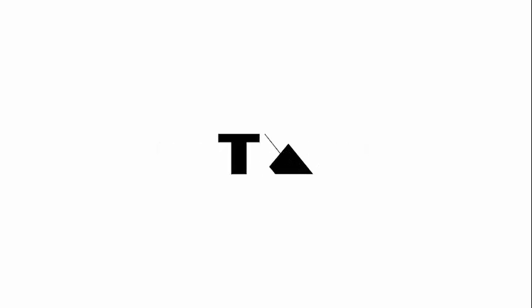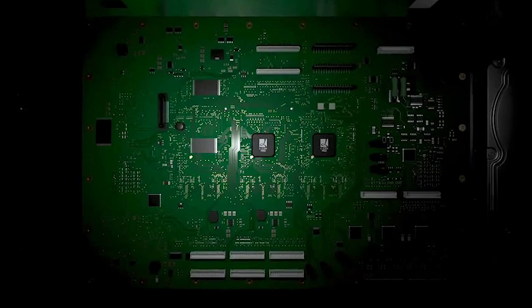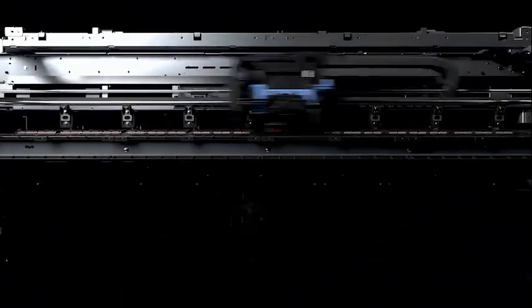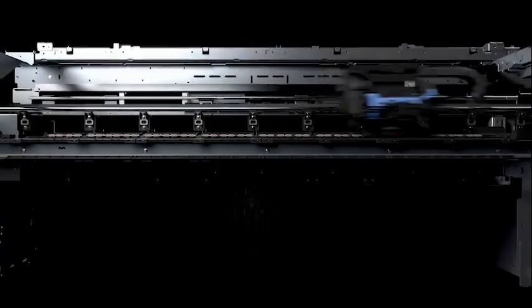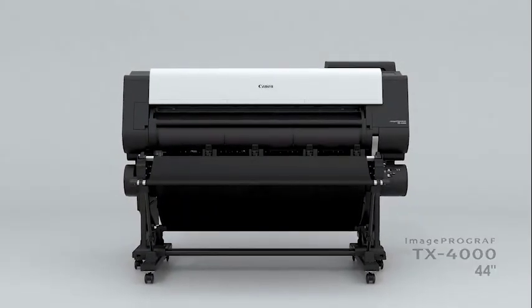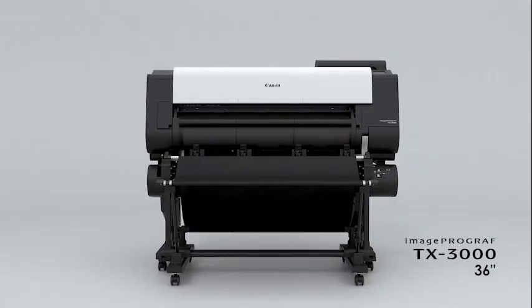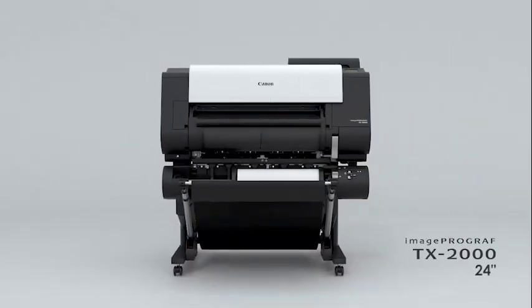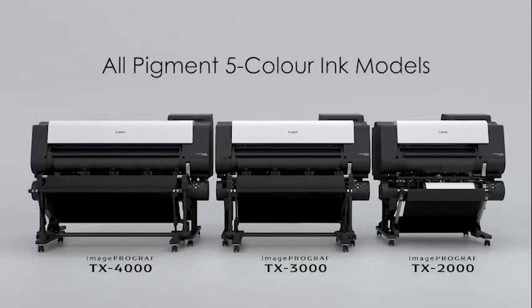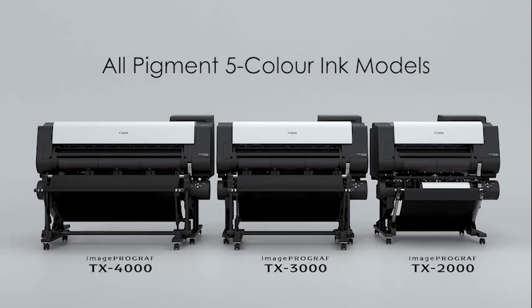Canon Large Format Printer imagePROGRAF TX Series incorporates the image processing engine ACUUT Pro, new printing technology, and a high-precision mechanical platform as core technology. The 44-inch imagePROGRAF TX4000, the 36-inch imagePROGRAF TX3000, and the 24-inch TX2000 — new all-pigment 5-color ink models have been born.